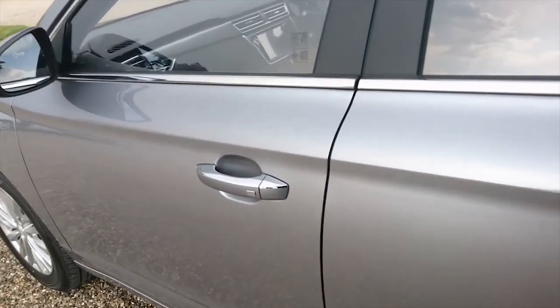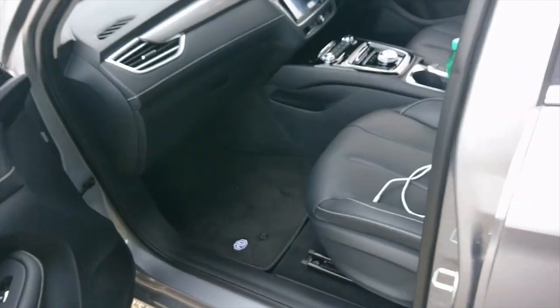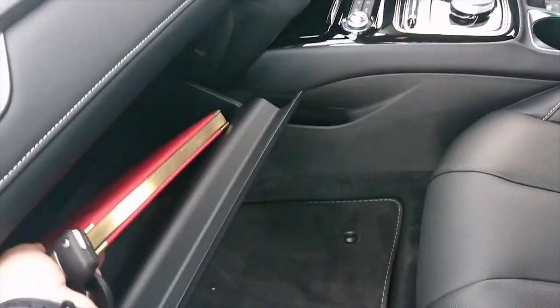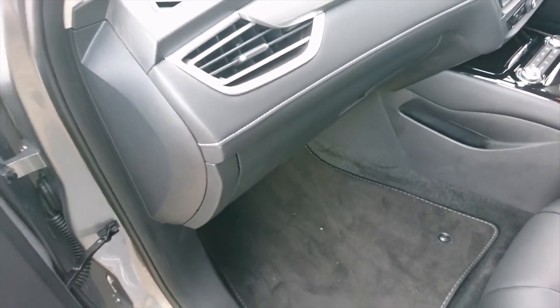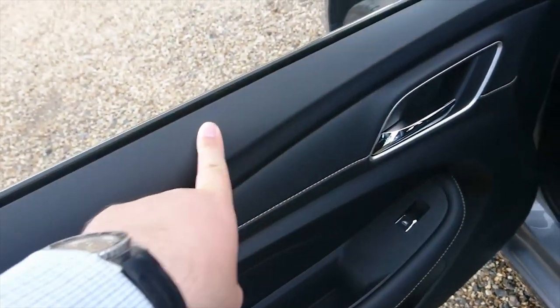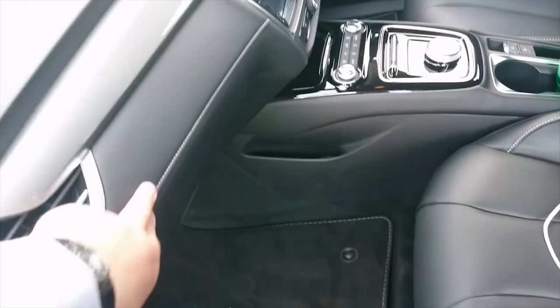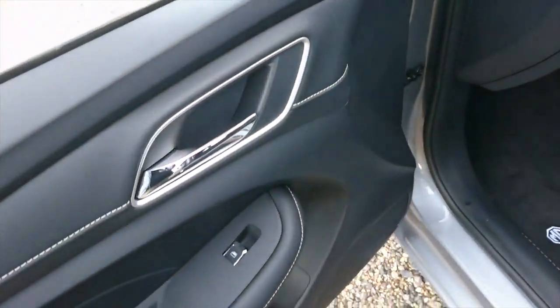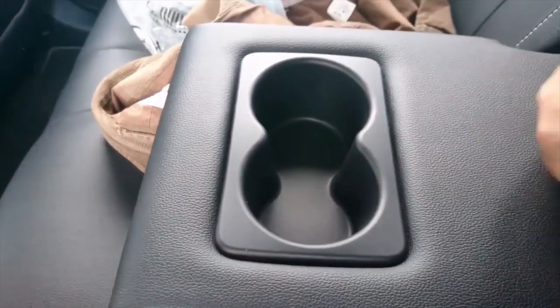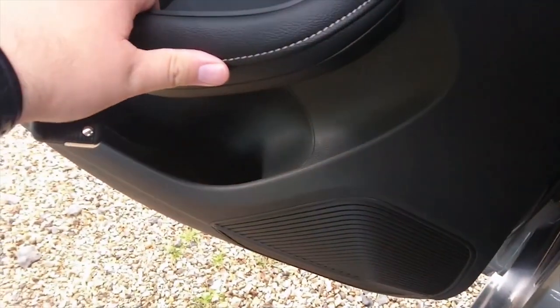Keyless entry of course on this particular car. The trim in here is Artico leather — leatherette, whatever you want to call it — with some nice MG floor mats. The door tops are hard, but this car costs less than £30,000. It looks very smart and the important things you feel, like the door handles, feel pretty good. There's a lot of legroom, handy armrests, cupholders, twin USB sockets in the back, and some door bins.